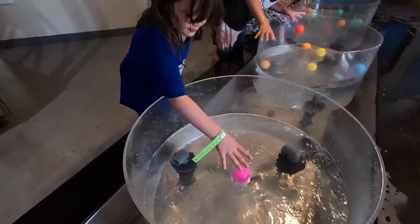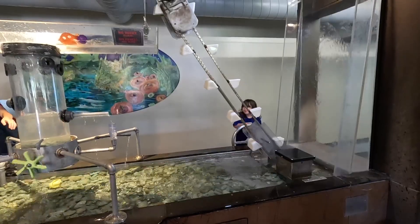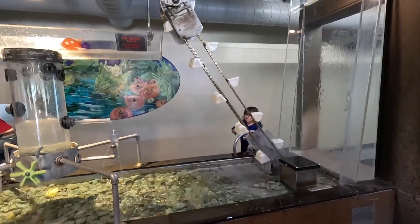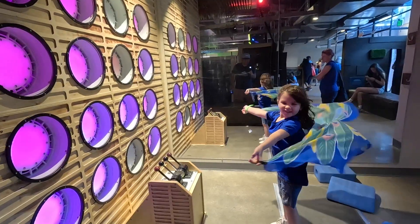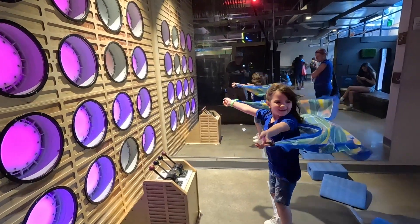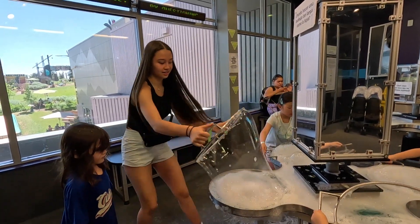Rosalie got out of the water — you're back in water again? Rumor has it there are bubbles upstairs, so that's where we're headed. This is going to be messy. Watch out, Rosalie!